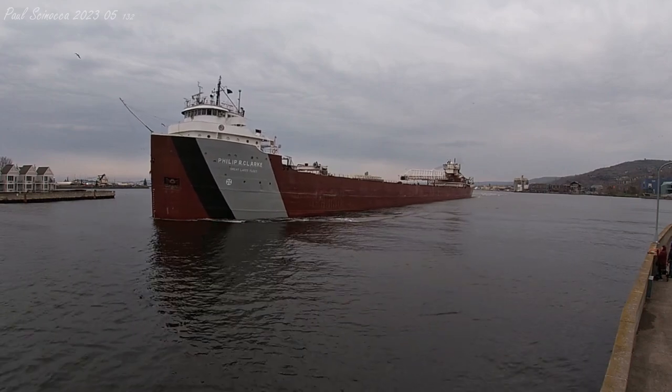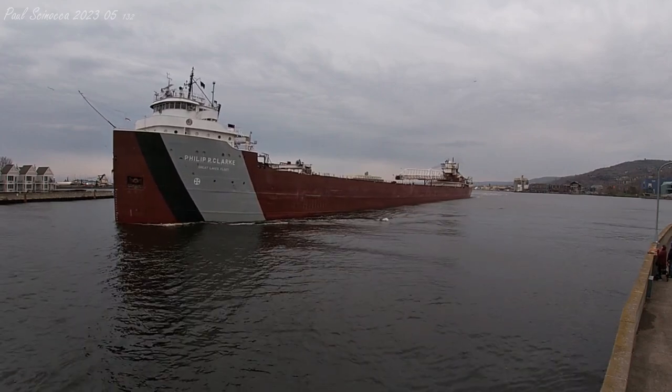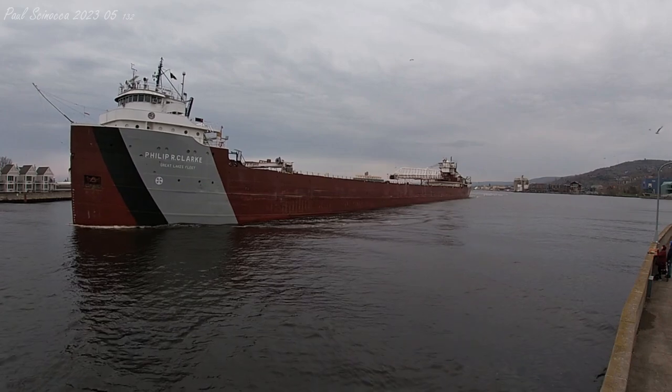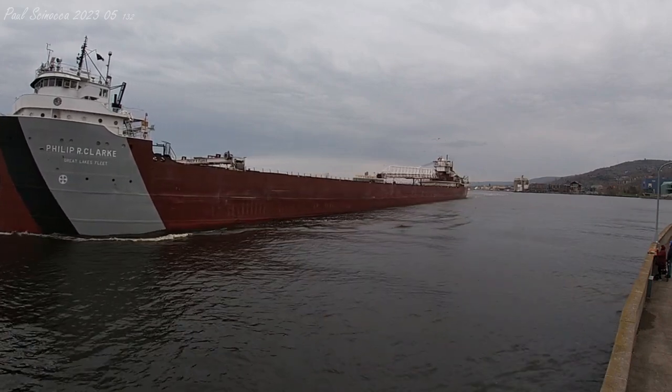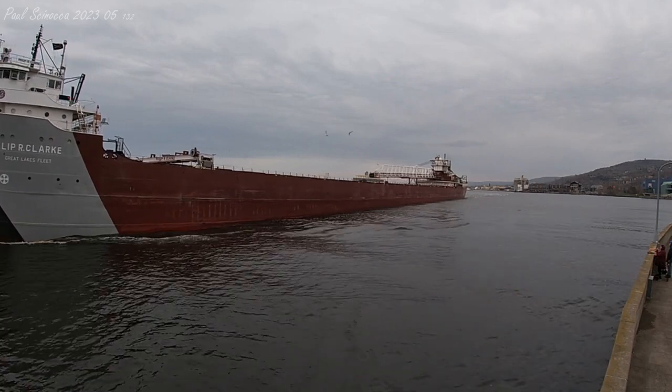Above her deck, just in front of the smokestack, is a 262-foot self-unloading boom which allows her to unload her own cargo at a rate of 6,700 tons per hour without shoreside equipment.